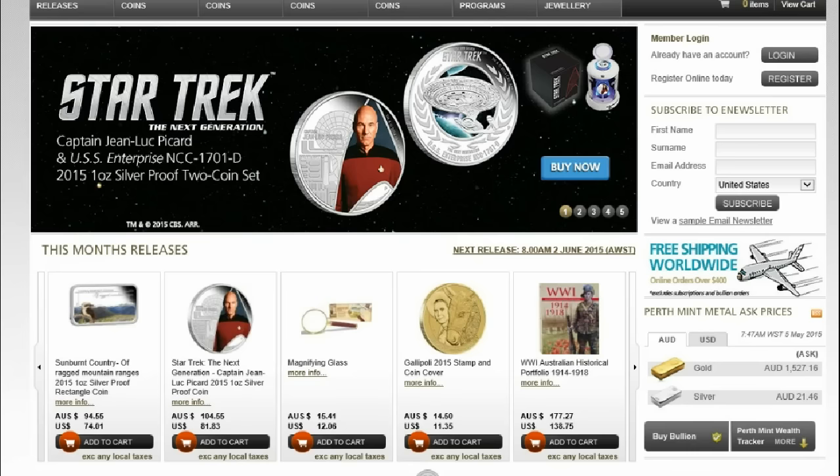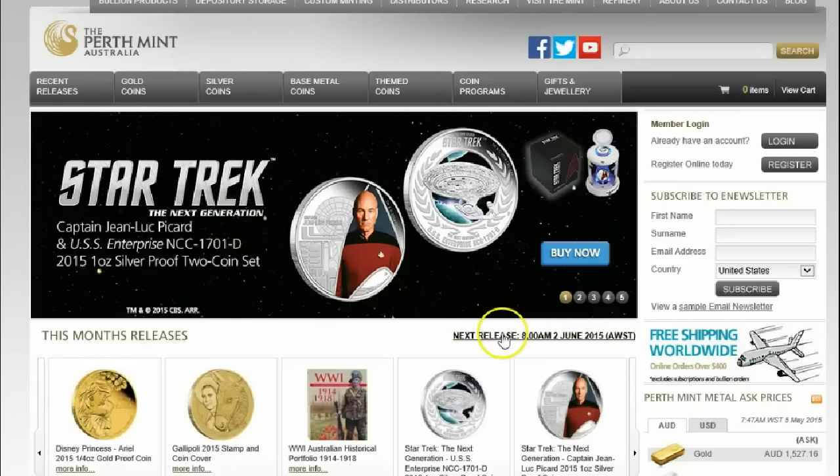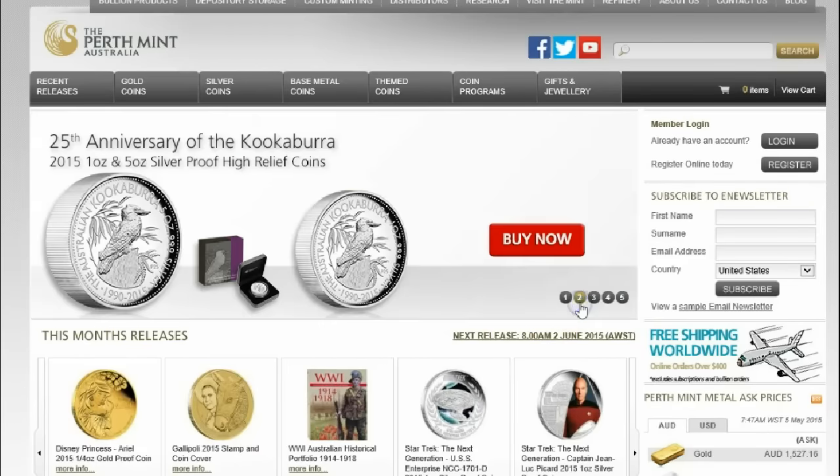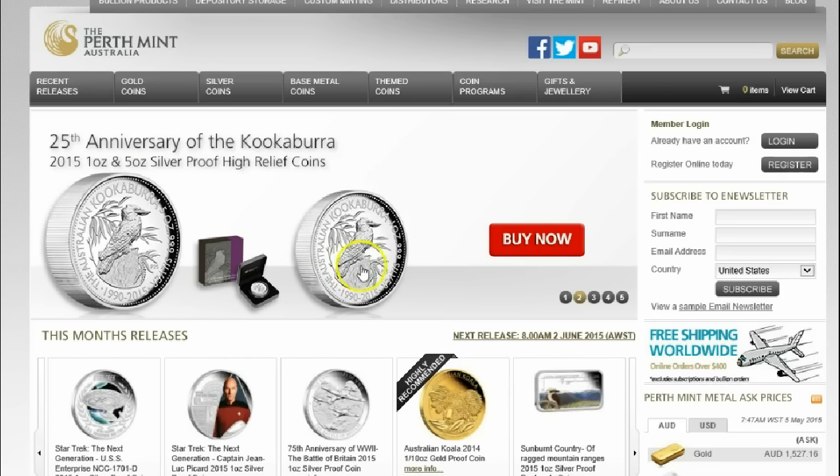So what do we do now? We go back and refresh the Australian Perth Mint website, and it takes us to a splash screen that has them available for sale. Well, that makes me very excited. Doesn't it make you very excited?